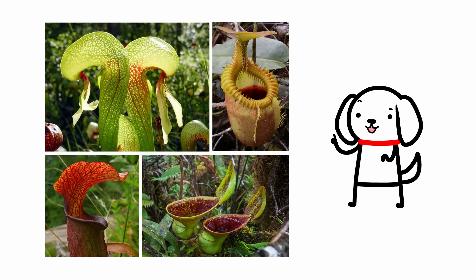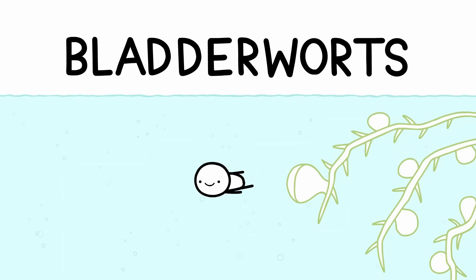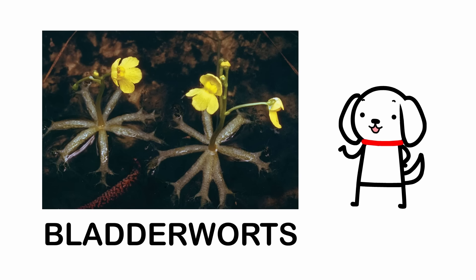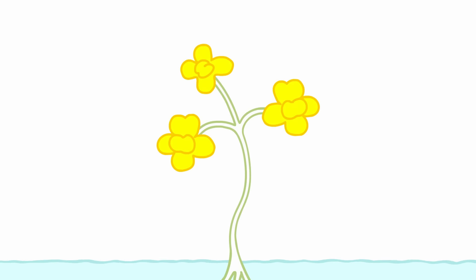Pitcher plants are just the first on this list, and there are four more leafy assassins to go. Number 4: Bladderworts. Bladderworts grow in freshwater and wet soil environments, and on the surface they have cute little flowers.